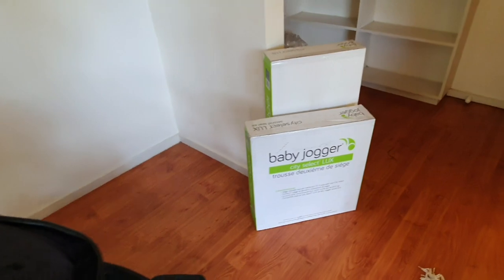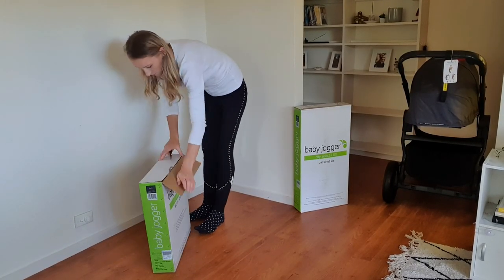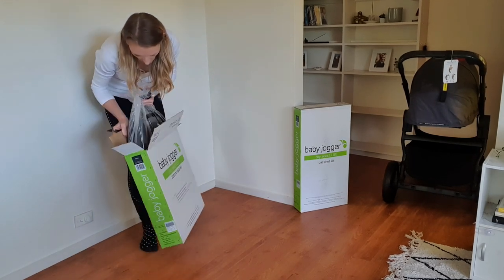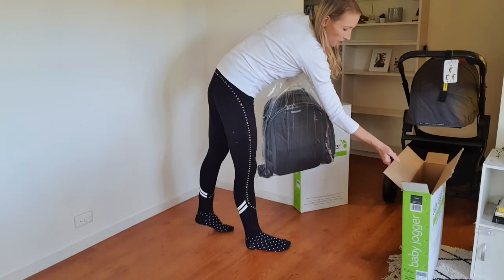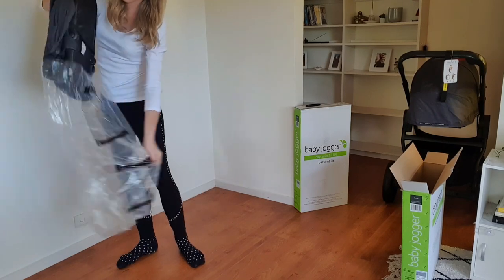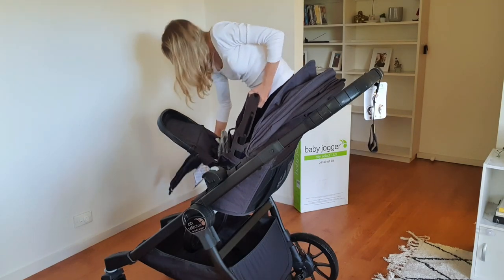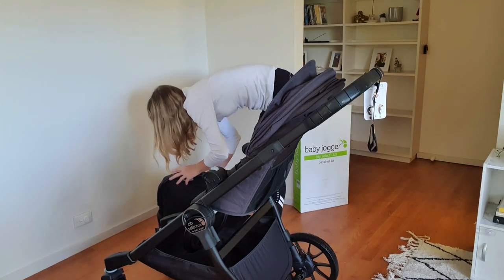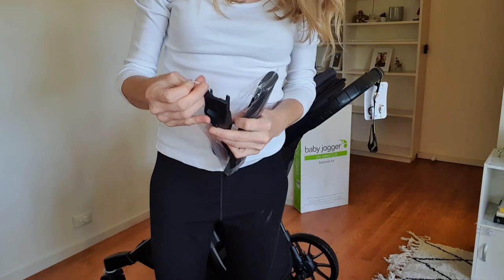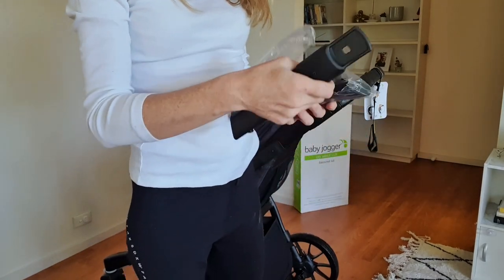And now we're going to move on to the second seat. The second seat comes with an attachment so you're able to attach it to the existing City Select Luxe.